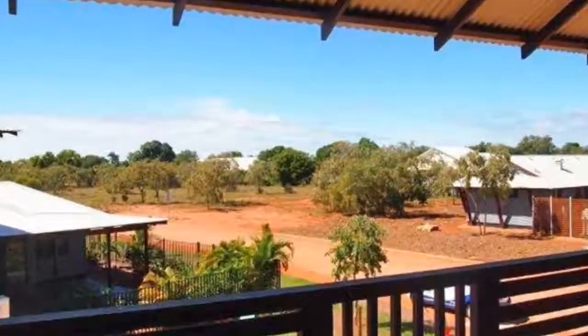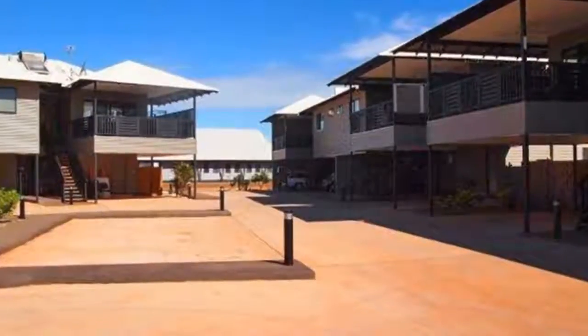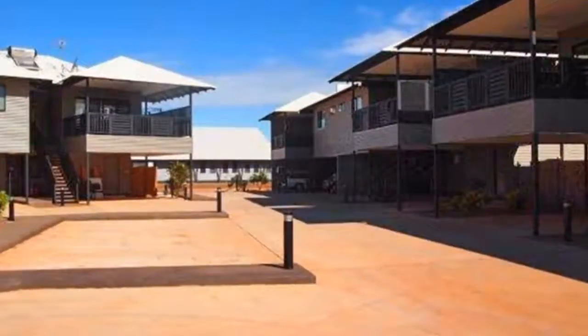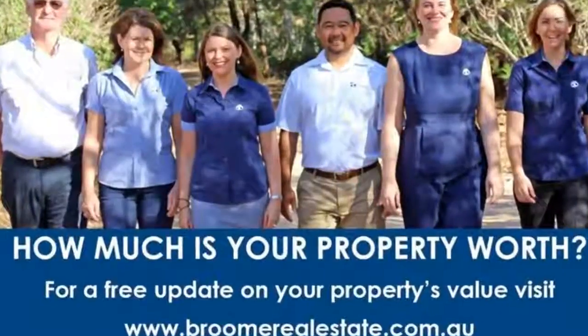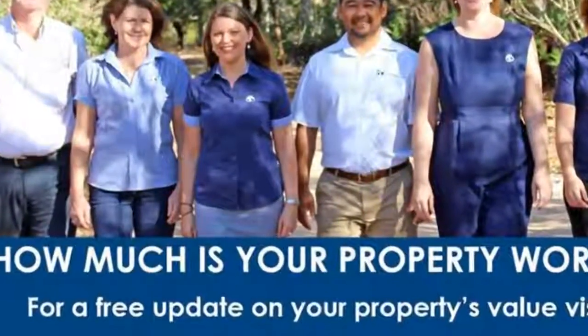The returns are amongst some of the best available in the market, with a mix of corporate and private leases in place. Take advantage of this opportunity today. The choice is yours, but the quicker you make it, the more choice you have with apartment selection.